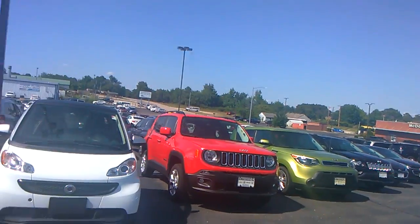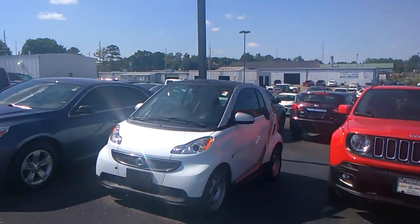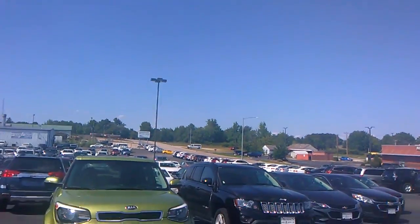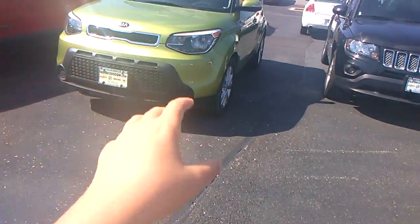Yeah, that's called a Smart Fortwo Passion. I could've fit 10 million people in that white car. Mainly people just call it a smart car. Oh, a Kia Soul — this one's new.